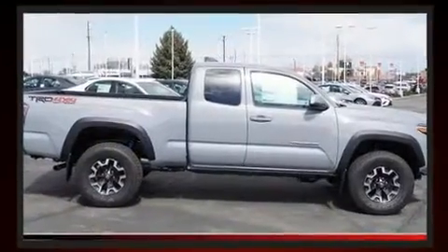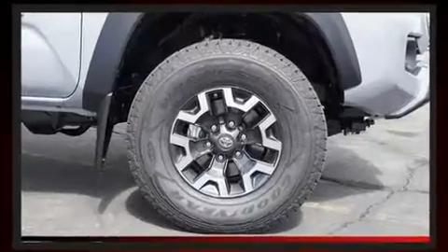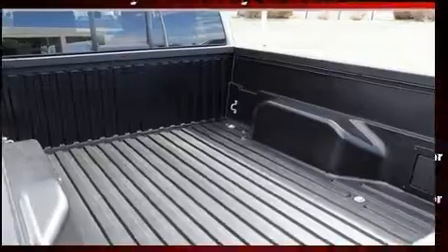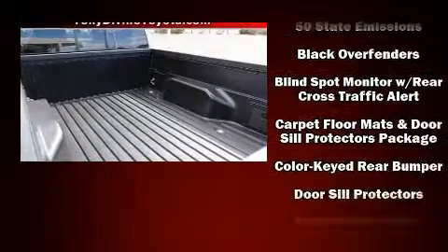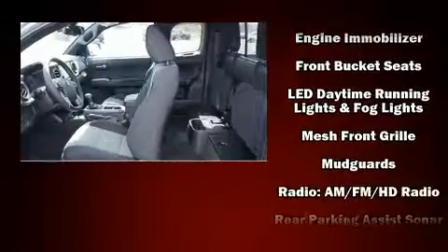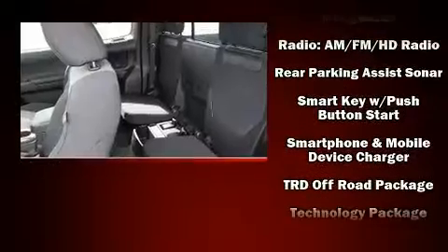Toyota ensures the safety and security of its passengers with equipment such as dual front impact airbags, front side impact airbags, traction control, brake assist, anti-whiplash front head restraints, a panic alarm, an emergency communication system, and ABS brakes.